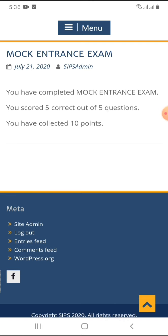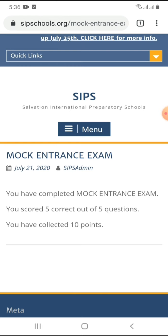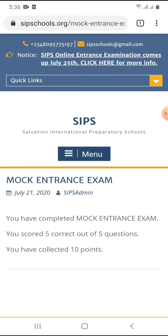As you can see, you have completed the mock entrance exam — five correct out of five questions. You have collected ten points. That is the end of the entrance examination. This is how it's going to be in the mock exam and in the main entrance exam on Saturday. I wish you and your children success. God bless.